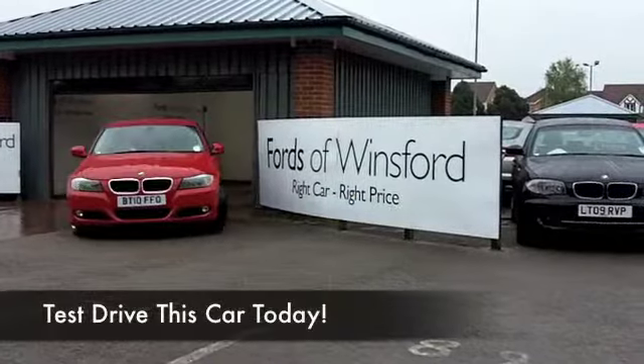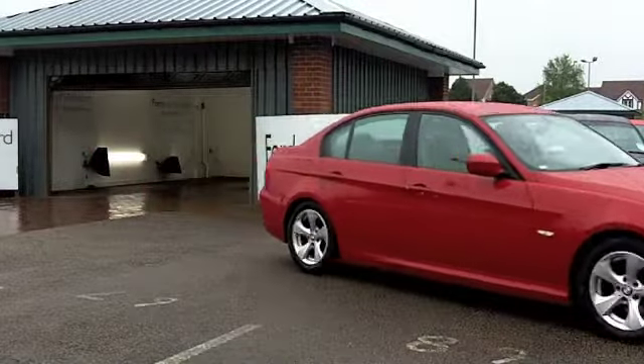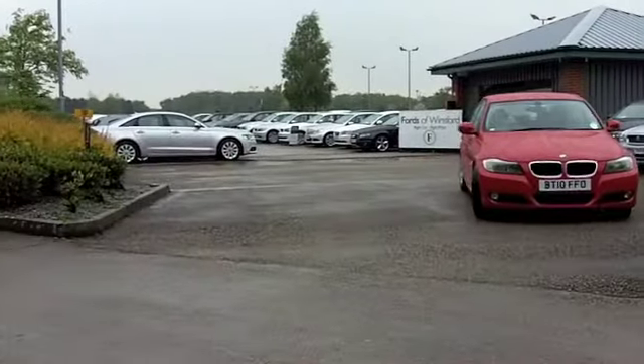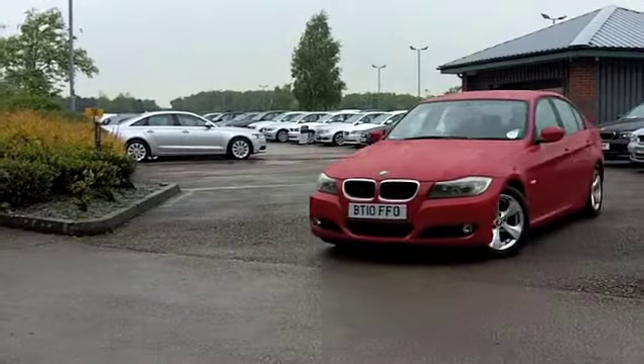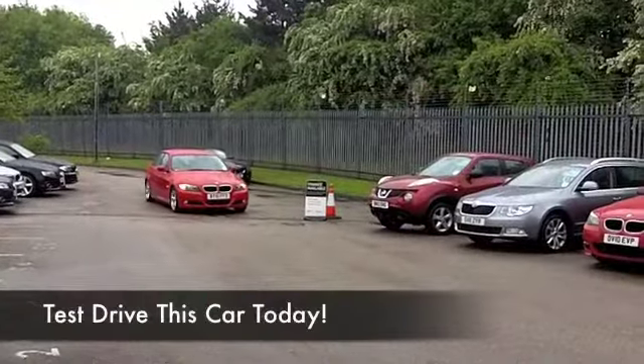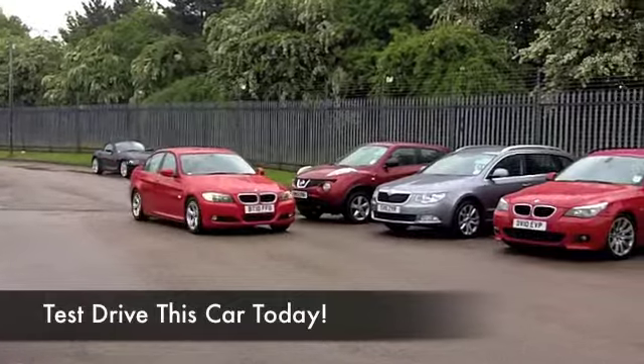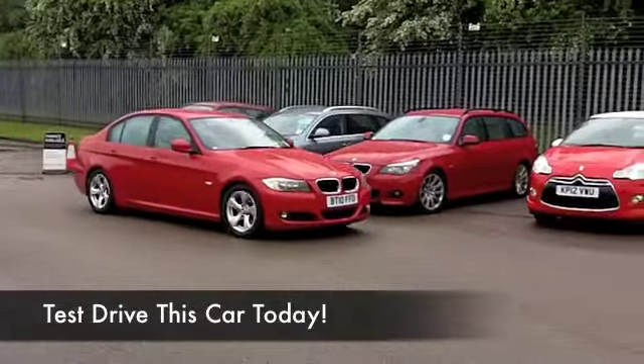The 3 Series is a very impressive car, it's very well put together and image-wise it's spot on. It looks great in brilliant red, and if it was me driving this one home I'd definitely ask about the Lifeshine treatment to really protect this lovely red paintwork and keep it looking as good as this for many miles to come — well worth it.